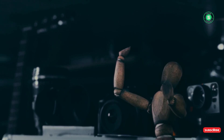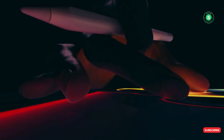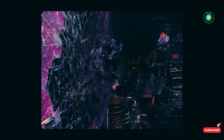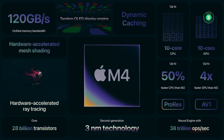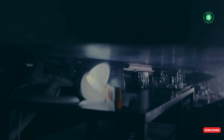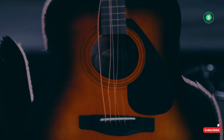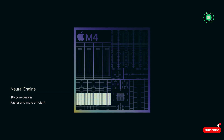Now let's talk about design. The design of the 2024 iPad Air closely resembles that of the 2024 iPad Pro, as Apple has standardised the design across all iPads. The iPad Pro 2024 is the first iPad to feature an OLED screen, which Apple refers to as a tandem OLED display. OLED screens are known for their superior picture quality, with brighter highlights, perfect blacks, and striking contrasts.